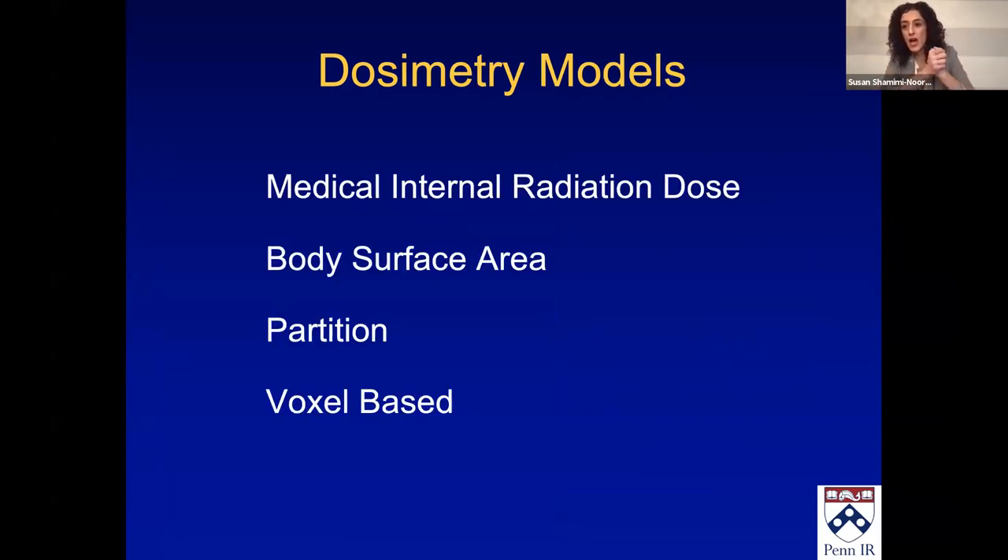Now, dosimetric models. These are the most common ones used: first is the MIRD, BSA, partition — which more and more people are starting to use — and voxel-based dosimetry, which is currently in a limited number of places. I think partition and then voxel-based dosimetry is where the future is going.